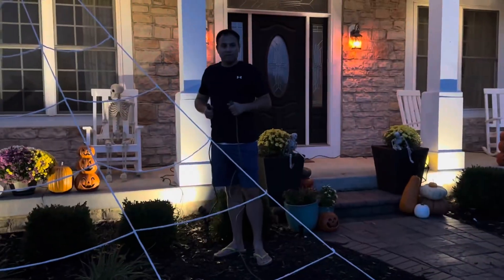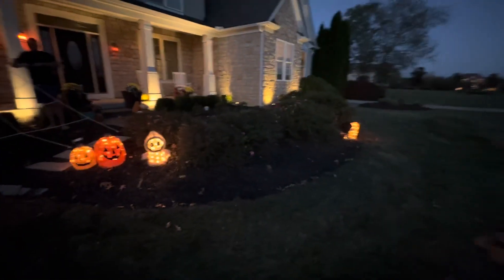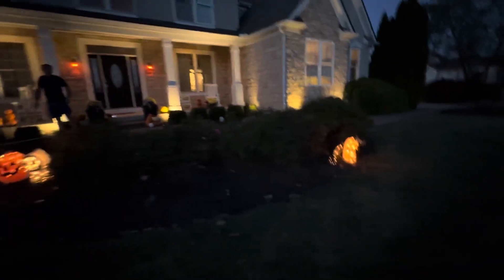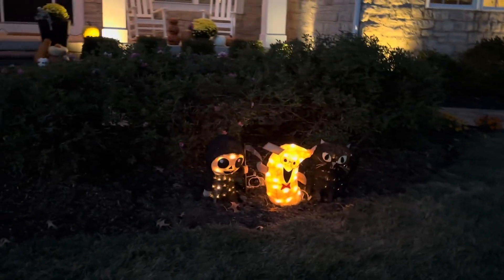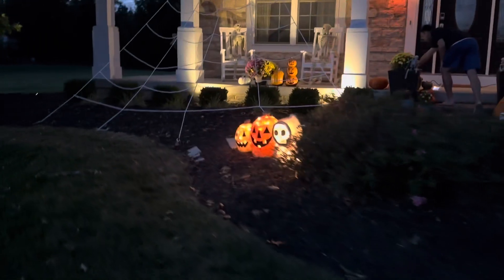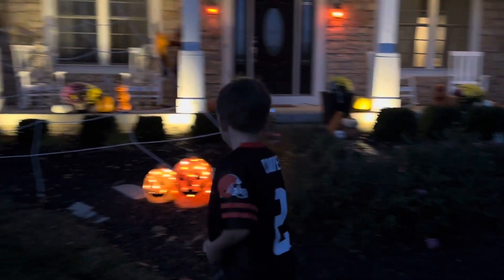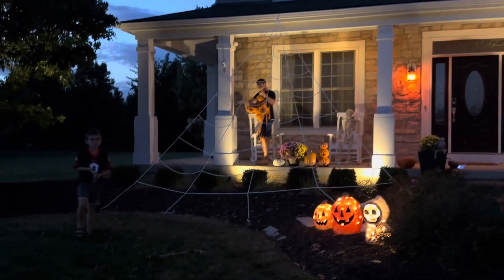All right family, it's our Griswold moment — plug it in! Oh, look at the little guys! So cute. My favorite part is the spiderweb and the little guys and like everything. Oh, we gotta hang up the goblin too!